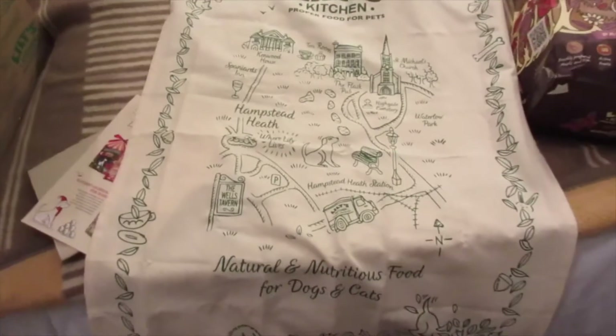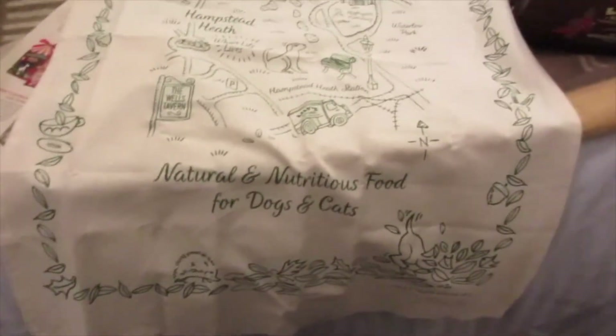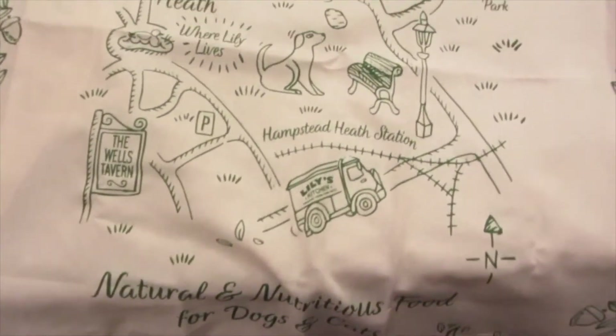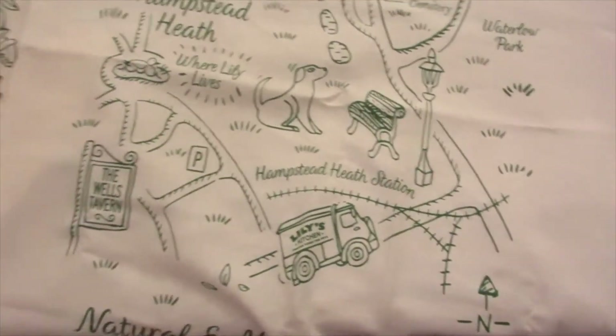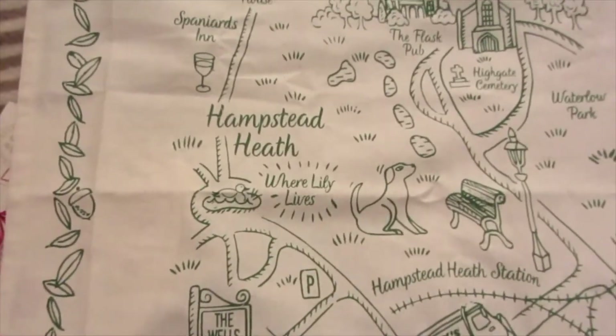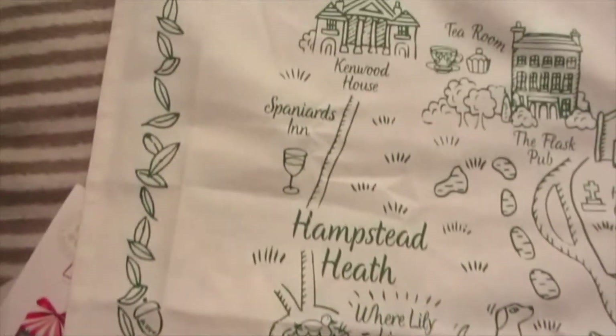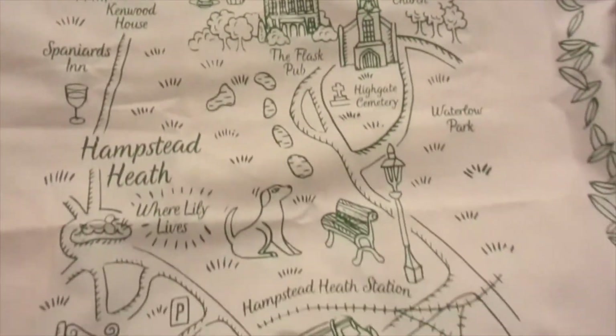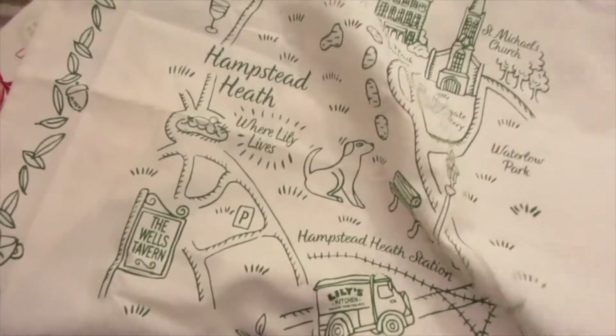We got this free item — it's a dish towel really, and it says 'Natural and Nutritious Food for Dogs and Cats' with lovely little illustrations of where Lily lives and all that kind of thing. It's really, really nice — a lovely free gift, so thank you Lily's Kitchen!